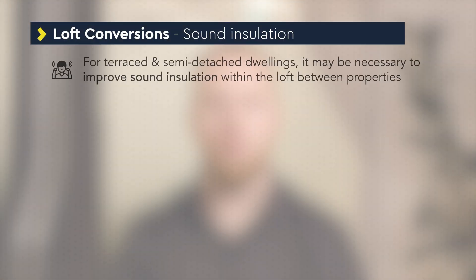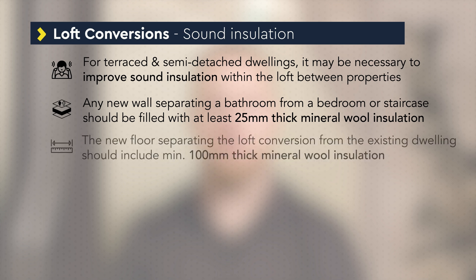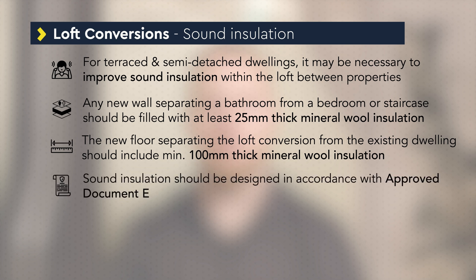If the dwelling is terraced or semi-detached it may be necessary to improve the sound insulation within the loft space between adjoining properties. Any new wall that separates a bathroom from a bedroom or staircase should be filled with at least 25 mm thick mineral wall insulation to reduce sound transfer between rooms. The new floor that separates the loft conversion from the existing dwelling should include at least 100 mm thick mineral wall insulation. All sound insulation should be designed in accordance with Approved Document E.